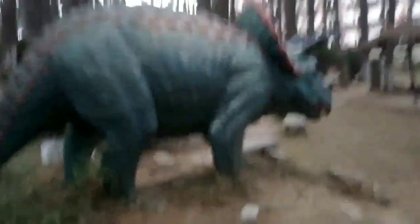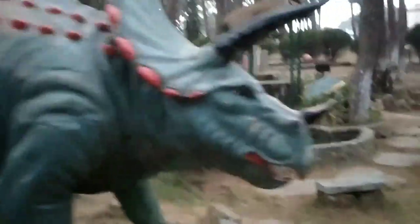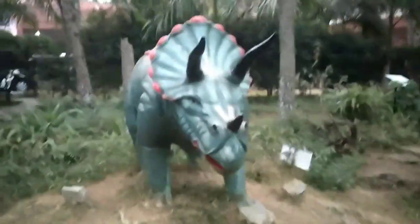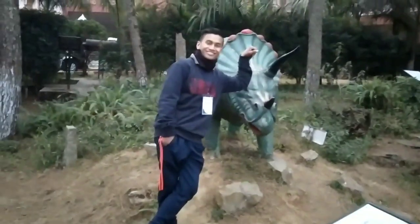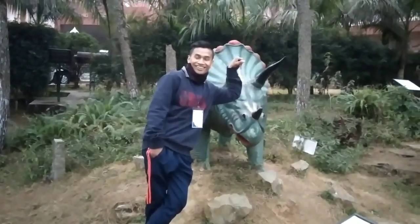In this park, a dinosaur is also here. This dinosaur is called Triceratops. It has three tops — one, two, three tops. I'm just taking video.